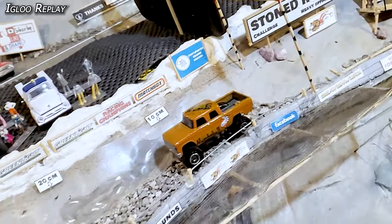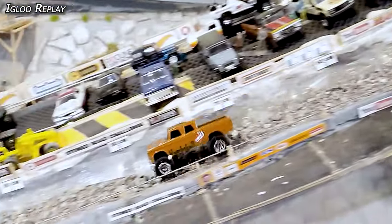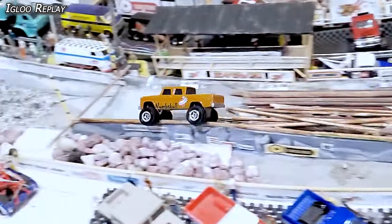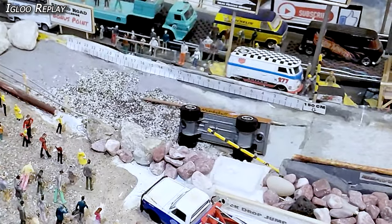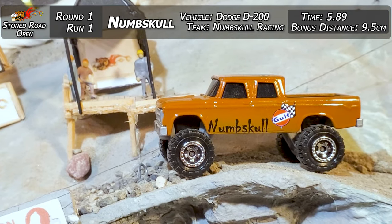Checking out the Igloo replay in slow motion — let's see what happened there. You can see him just going, loving it, up on top of that, gets squirrely through the deep stuff, holds onto it, gets under the logs. He's almost over the edge and off the track, pulls back on, hurls himself over top of the line — doesn't help the bonus distance much. Still walks out with a 5.89 time and 9.5 centimeters.